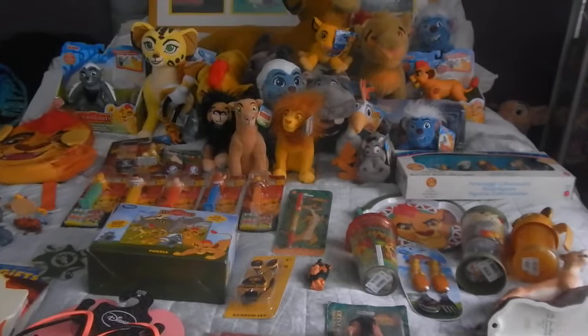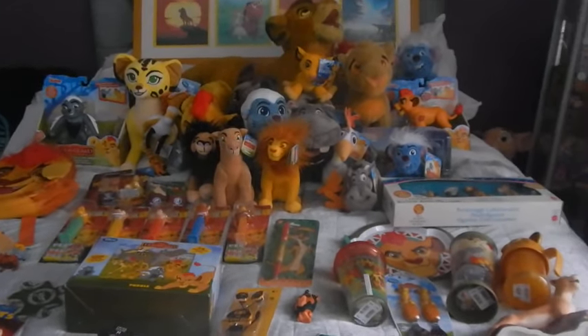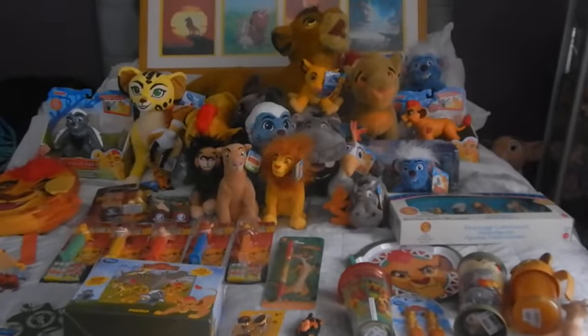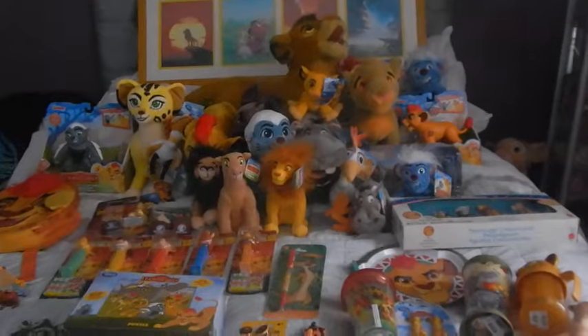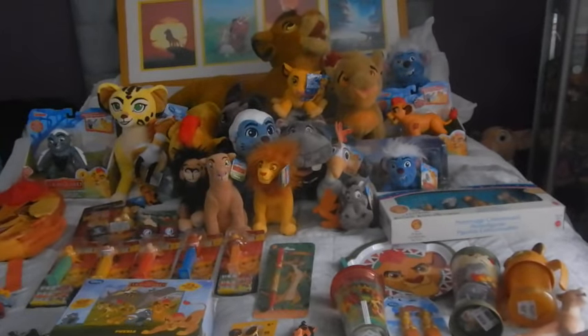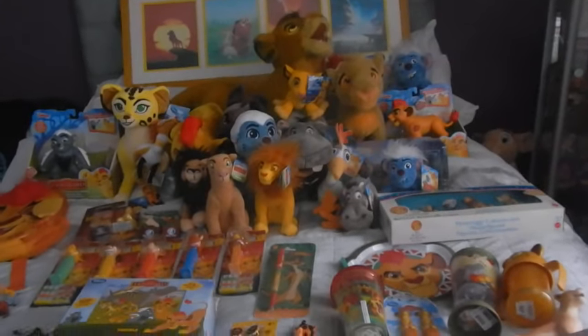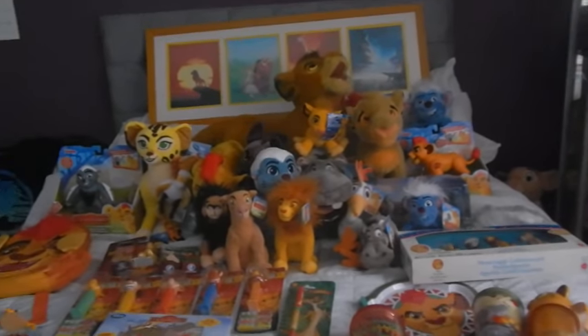Hey everyone, Greenala here. Welcome to another update on my Lion King collection. It has been nearly three months since I've done my last update and I apologise — I've just been super busy and I've been hardly getting time for reviews, but now I've got them sorted and I have like a month scheduled so we're back on track where we should be.